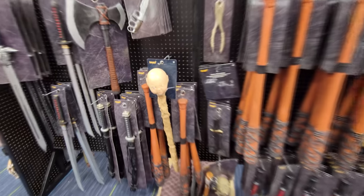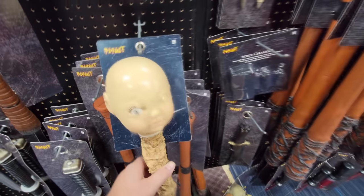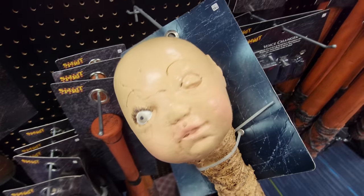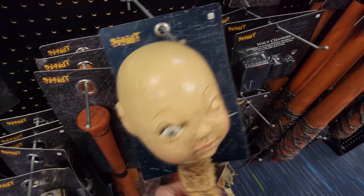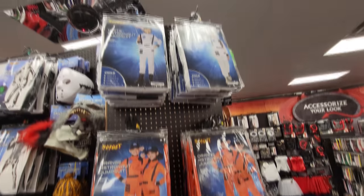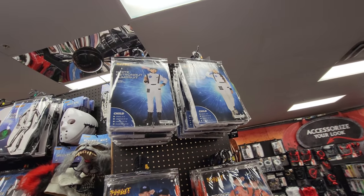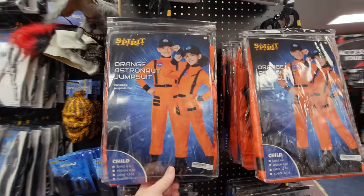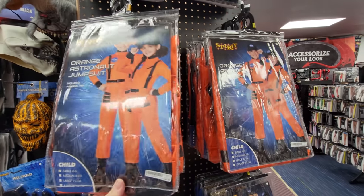Look over here - they have the baby head on a stick. This is the weirdest walking stick I've ever seen in my life, and he's one-eyed. He must have read the map wrong with his one eye. Here's all these astronaut suits - I'm seeing a ton of these in the store this year. Somebody told me that the deal with these is that they're probably pretty popular because of Among Us, but I don't know for sure.